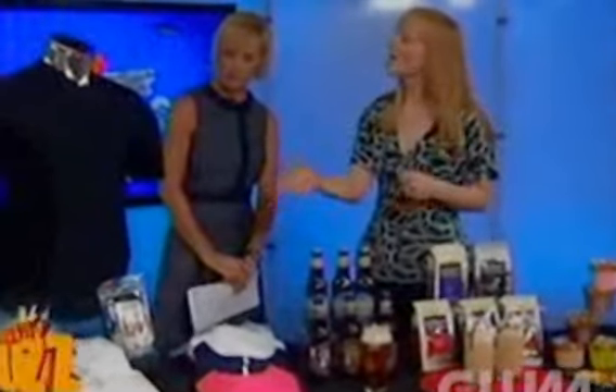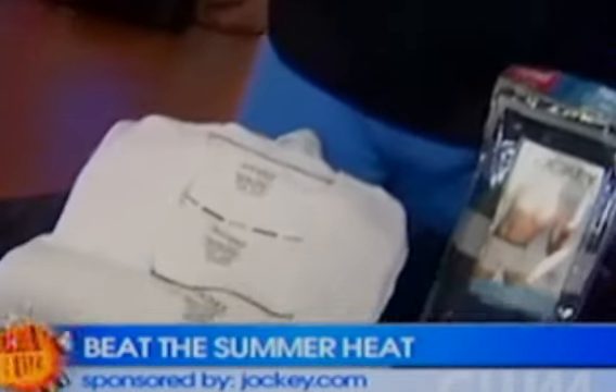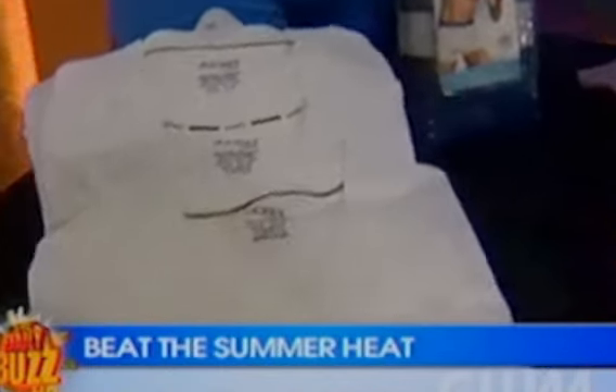I worked with several companies to put together some ideas, starting with jockey.com. They have these new stay-cool t-shirts and shorts that actually help you feel up to three degrees cooler. The fabric is treated with Outlast technology, which was actually designed for NASA to help balance temperature fluctuations in space, so the layering can keep you cool. Really great, and for the guys, classic v-necks and crew necks as well as boxer briefs.